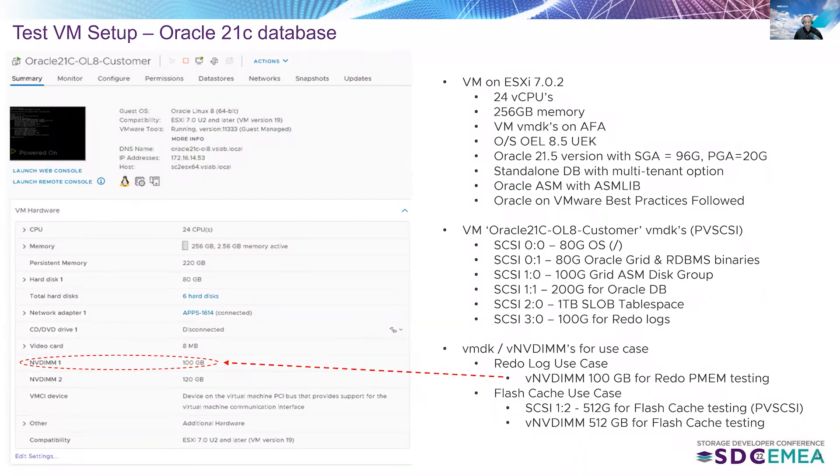Here is the test VM setup. ESX version 7.0 U2, with the virtual machine having 24 vCPUs and 250 GB of memory. All virtual disks were on an all-flash array. The OS was OEL 8.5, Oracle version was 21.5, with SGA set to 96 GB and PGA set to 20 GB. It's a standalone database with multi-tenant option. Oracle ASM was used for storage management. All best practices for Oracle workloads on VMware were followed. Notably, we added a 100-gigabyte virtual NVDIMM device to the virtual machine — used for redo PMM testing, meaning the redo log for the Oracle database.